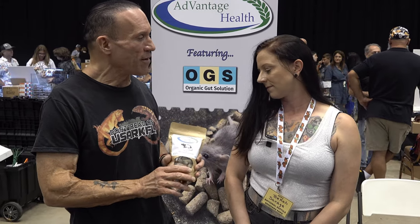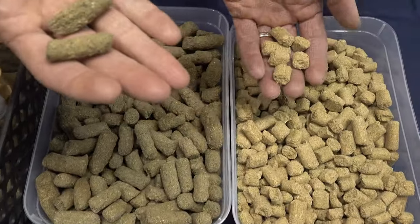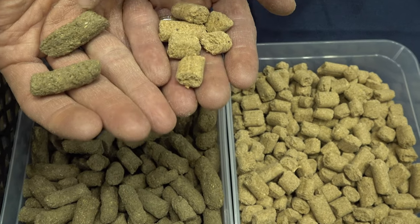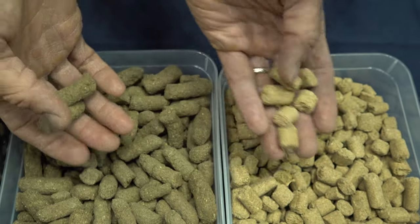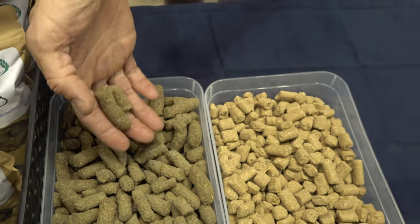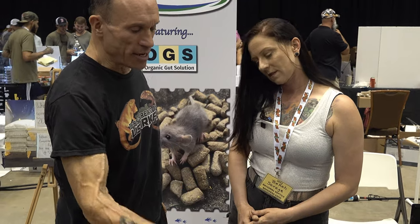What makes this rodent feed better than what everyone else is feeding their rodents right now? The main thing is the organic gut solution, which works as a toxin remover. Also, the process — this is an extruded pellet versus a compressed pellet. The compressed one just smooshes all the ingredients together, while this one is pushed through a die.